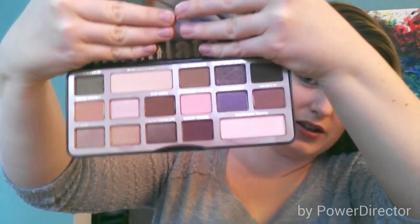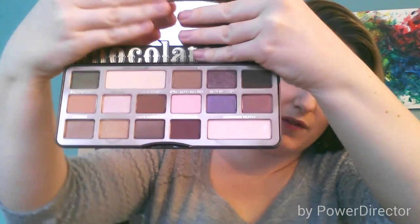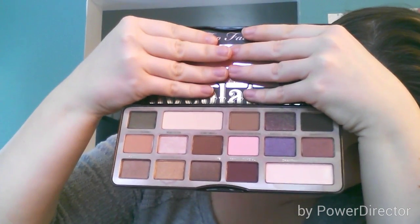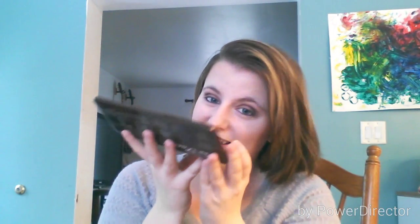Beauty gurus like Chow Bella — if you're not subscribed to her, check her out, she's amazing and such an inspiration — she actually purchased two chocolate bars. When they first came out, the palette didn't have names on it; there was a clear plastic thing over the eyeshadows with the names. But now, when you open the palette, the names are actually printed on the palette itself — no plastic overlay. The colors are so pretty and there's also a mirror.